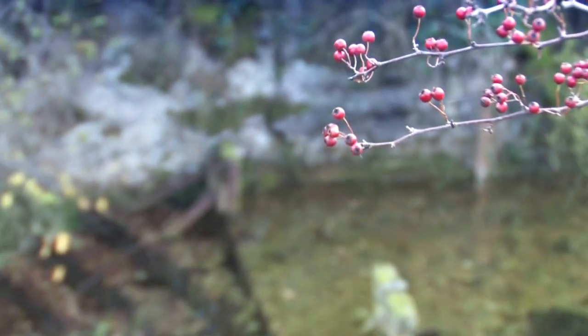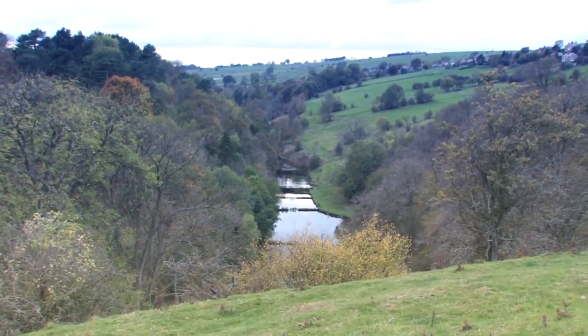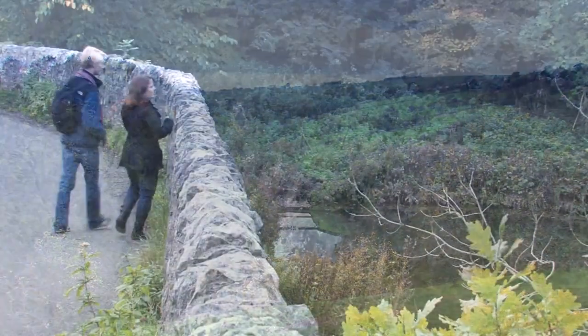We're in the Peak District, declared Britain's first national park in 1951. Strangely, however, there are no mountains in the Peak District, with the highest hill, Kinder Scout, being just 636 metres. Nonetheless, there are 555 square miles of gorgeous landscape to explore.